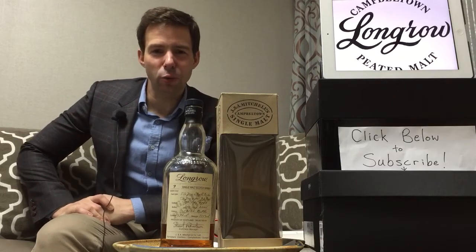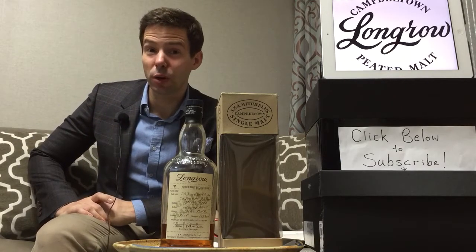Welcome all you Whiskey Wonders. This is Mark from Whiskey Whistle bringing you Whiskey Review number 46.